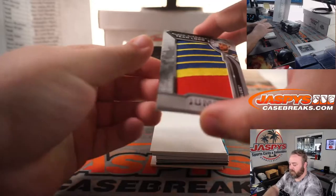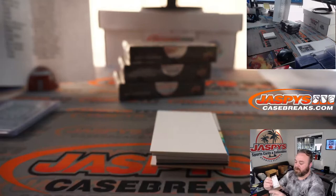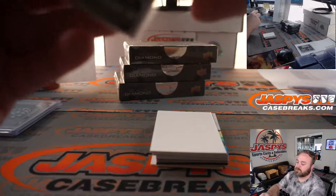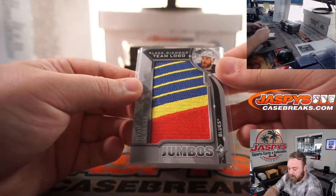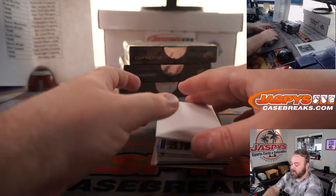First up, jumbo team logo, Ryan O'Reilly for the St. Louis Blues, part of the random number block. Non-numbered — St. Louis Blues, part of that non-numbered random number block randomizer at the end.